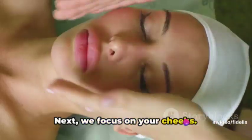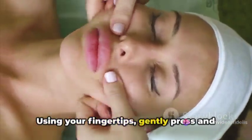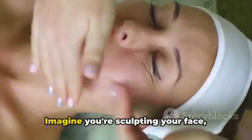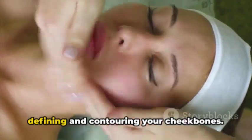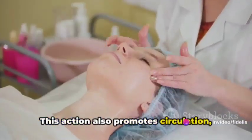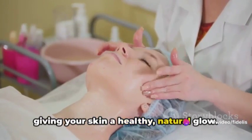Next, we focus on your cheeks. Using your fingertips, gently press and lift the skin in an upward motion along your cheekbones. Imagine you're sculpting your face, defining and contouring your cheekbones. This action also promotes circulation, giving your skin a healthy, natural glow.